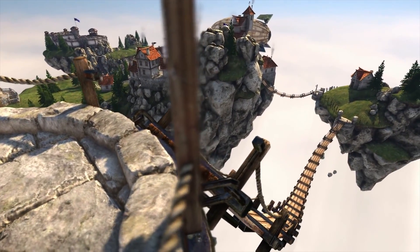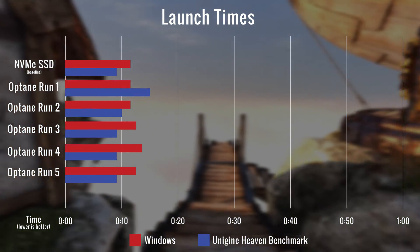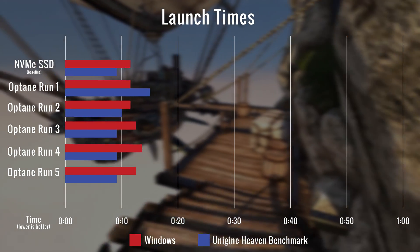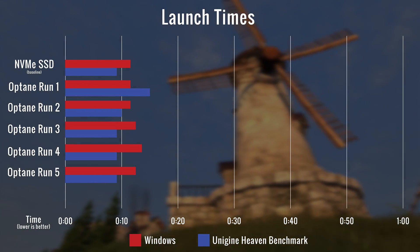We then installed Optane to our new system and ran tests with results that were less than notable. Optane didn't seem to help us much at all in any of these tests. A few of these slightly longer startups are within margin of error, but Optane didn't really improve any of the times within our system on NVMe storage.